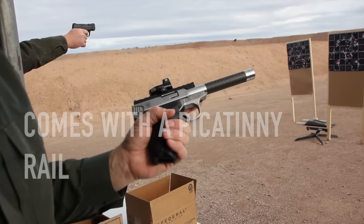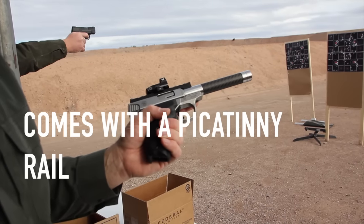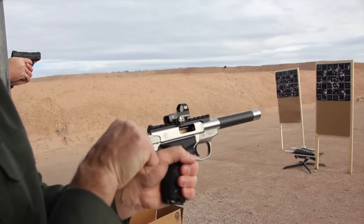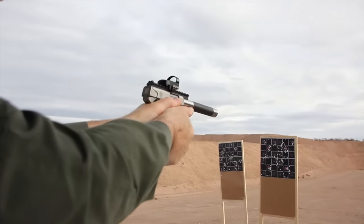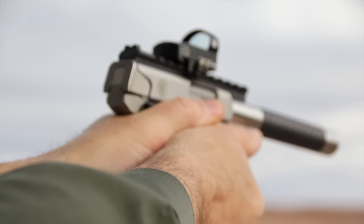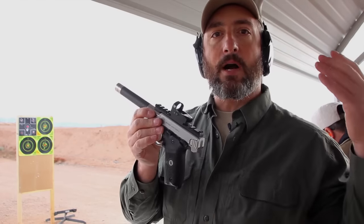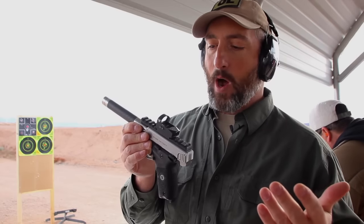Part of this gun's charm is that it also comes with a picatinny rail that you can use to mount a red dot optic on. If you want to run with sights, you can see that the back of the rail has a little cut out there, and on the standard stock barrel it comes with a fiber optic insert. So you can run either a red dot on it or standard sights, however you want.